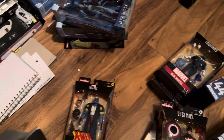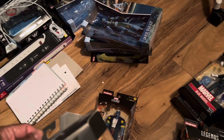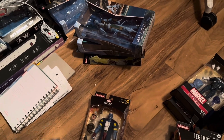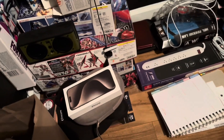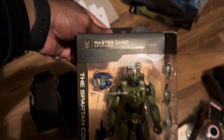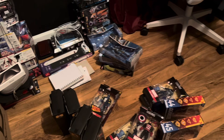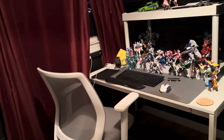The G.I. Joe figures were five bucks — I didn't buy them all at the same time, I bought them periodically. And these Halo figures were actually three dollars at Burlington. So yeah, these are some of the other new pickups that I got.